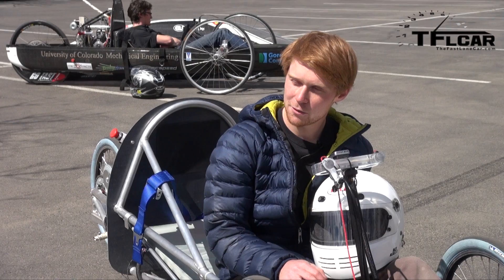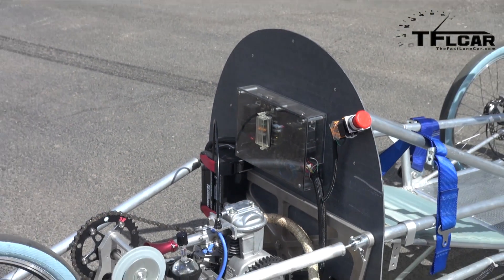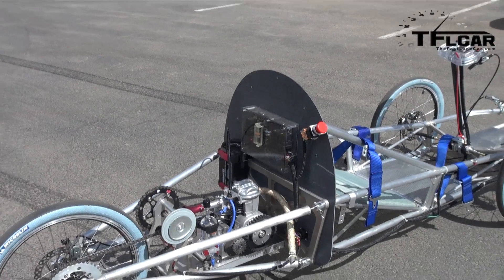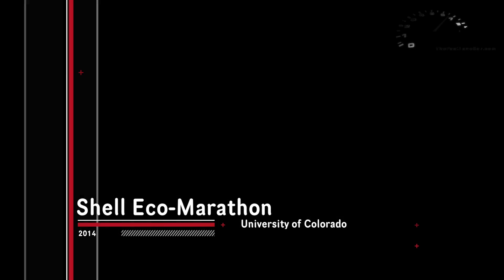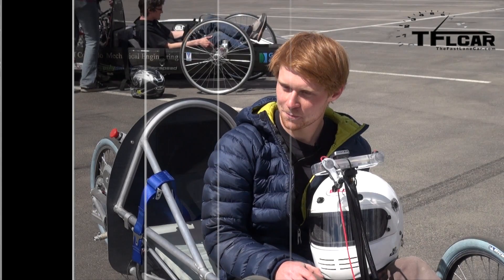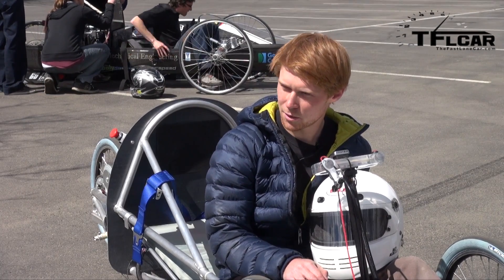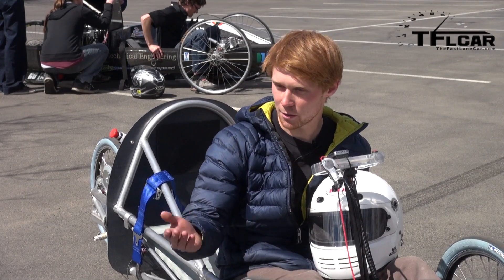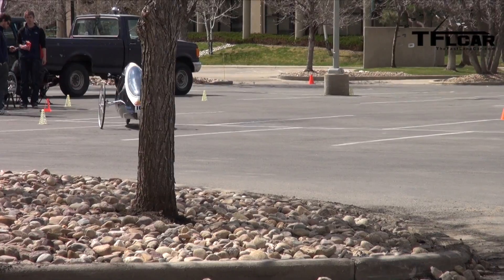What power is this car? It's a 35cc 4-stroke, so it's a Honda GX35, and it's run on ethanol. Is there a special ethanol class you guys are running in? There is. There's an alternative fuels class, and there's also gasoline, diesel, and other things like that. Why did you pick ethanol? No two cars from the same institution can run the same fuel source, so we're limited to either diesel or ethanol at this point. Ethanol burns really clean, so we went with ethanol.